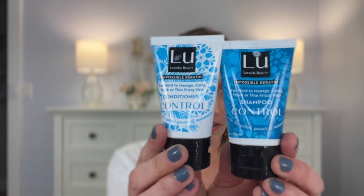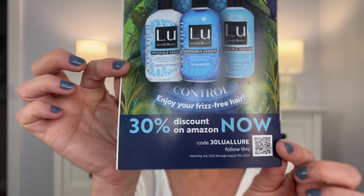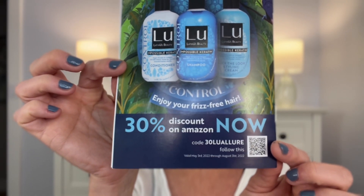Next I have a shampoo and conditioner — Impossible Keratin — for hard-to-manage, curly, thick, or thin frizzy hair. I certainly don't have thick hair but I do have thin frizzy hair. These are one ounce each and are sold on Amazon. They have a light, floral scent to them. There's a discount code here for Amazon — 30% off — so if you're interested in trying those, there's the code. So far everything is fragranced.